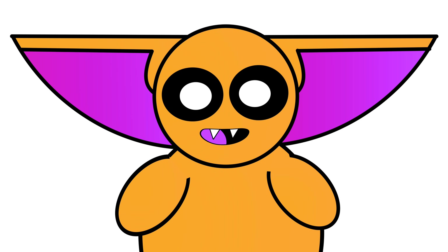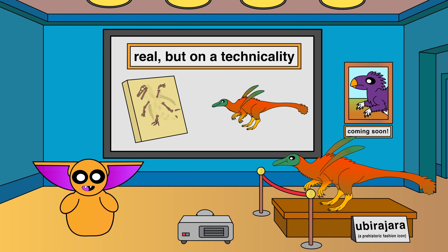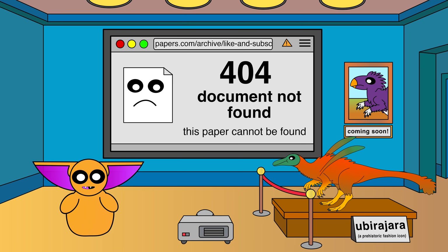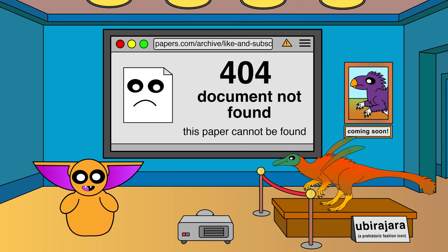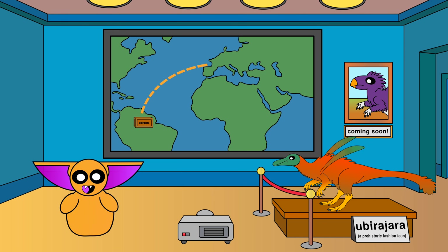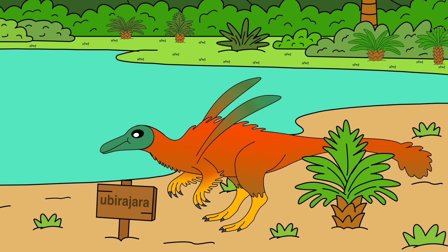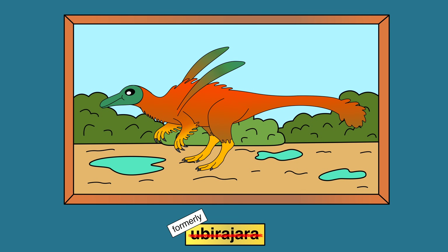But wait — didn't I say earlier that this thing doesn't technically exist? The fossil is real. It's just that, legally, it's been erased. Remember that original paper from 2020 that described those weird streamers? It's gone. Disappeared. The paper was retracted in 2020 over a controversy surrounding the fossil's exportation from Brazil. Turns out, international fossil law basically makes the IRS look chill. In the end, the fossils ended up back in Brazil, and just like that, Yubirajar lost its name. You can't keep the name if the paper gets yanked, so the name Yubirajar was legally erased.